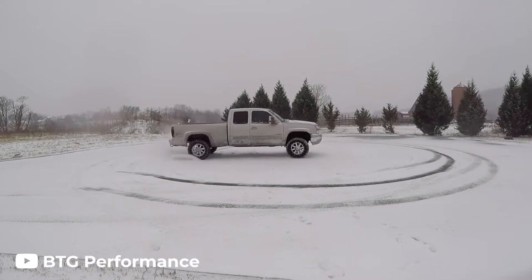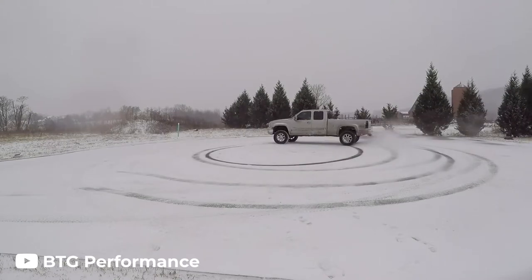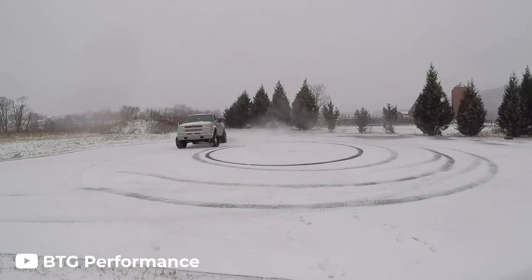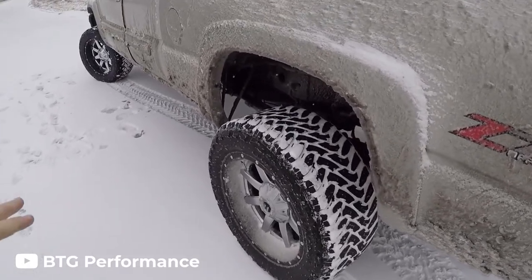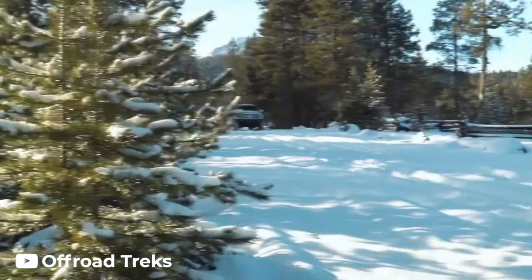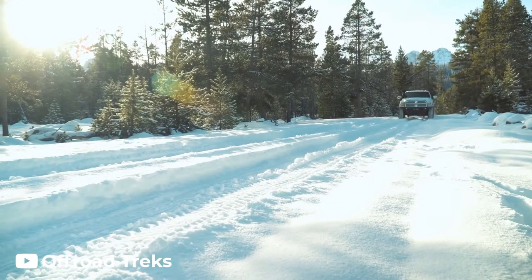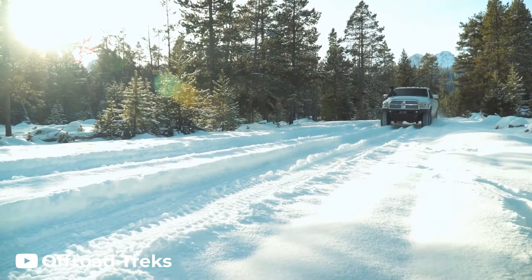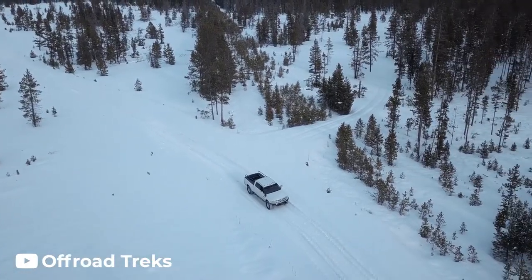MT tires also do not perform as well in the winter as AT tires. Especially when driving on hard-packed snow, the voids in the tread are not designed to handle winter conditions and end up getting packed with snow and ice, essentially turning them into slicks. The exception is deep snow — if you find yourself off-road in the winter or on an unplowed road, MT tires can actually perform well as the voids can throw out loose, unpacked snow.